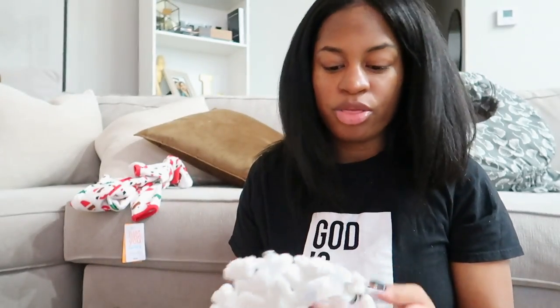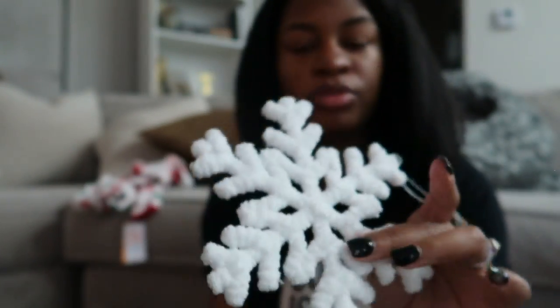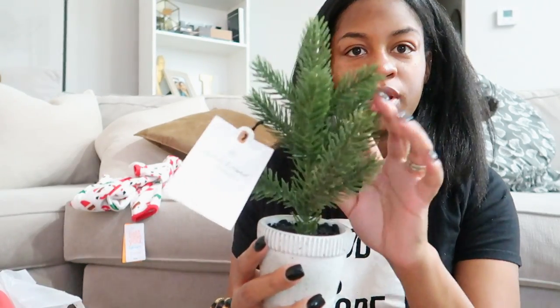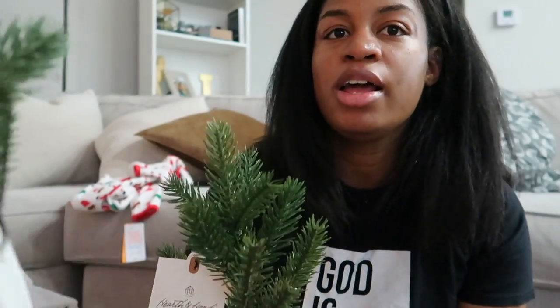For ornaments I got two more - all of them were three dollars each. I got two white snowflakes in like a sherpa material, and these Hearth and Hand Christmas trees - artificial trees, I got two of those. You can't have too many trees - kind of like with my fall decor I went crazy with pumpkins, I see myself going crazy with Christmas trees.